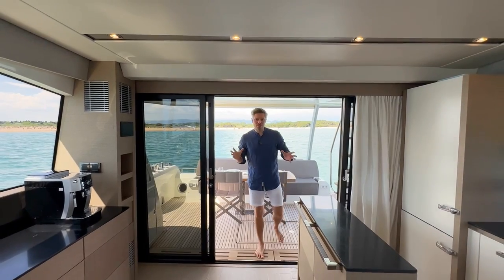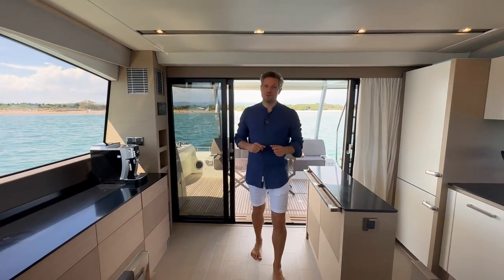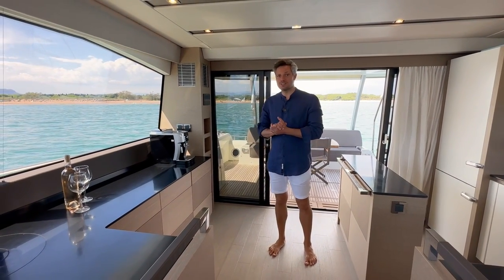Coming from the aft cockpit, I entered the saloon through these glass sliding doors and as promised I'll show you why the saloon on this Prestige 680 is different from a standard layout.